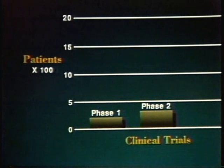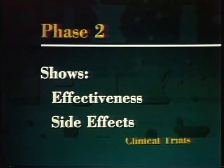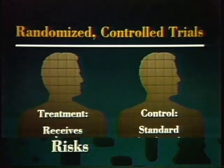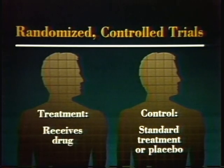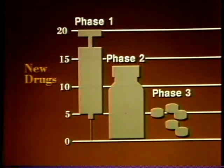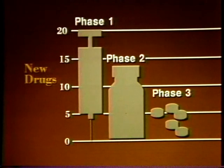Phase two studies involve up to several hundred patients who have the disease or condition for which the drug is intended. These studies show whether the drug is effective and whether there are any side effects and risks after a short period of use. Most phase two studies are randomized controlled trials — a treatment group receives the drug, while a control group, similar in age, sex, and disease state, receives either standard treatment for the disease or a placebo. Often phase two studies are double blind, meaning neither the patients nor the researchers know who is getting the experimental drug. Of every 20 experimental drugs, only about seven survive phase two to go into phase three testing.